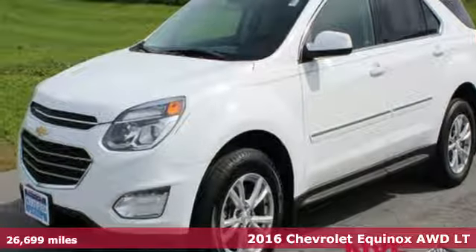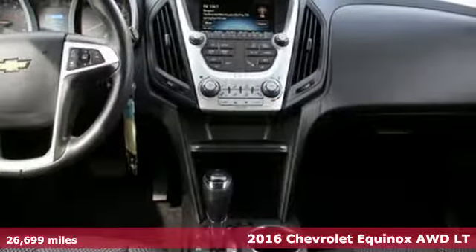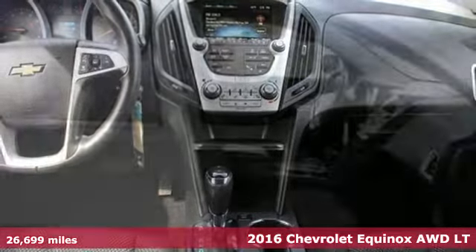Here's a 2016 Chevrolet Equinox, designed to handle life's journeys and all the equipment it requires.